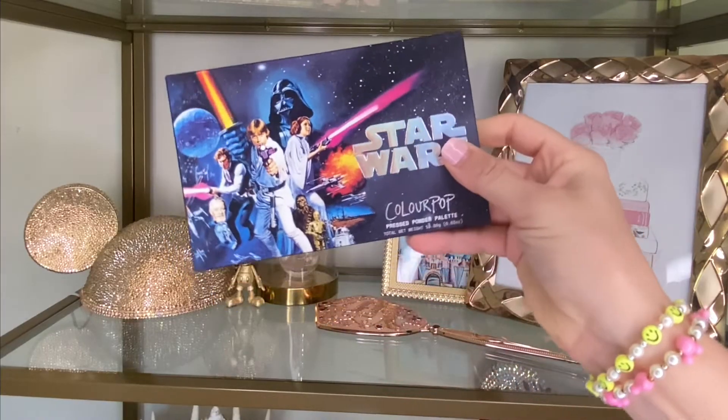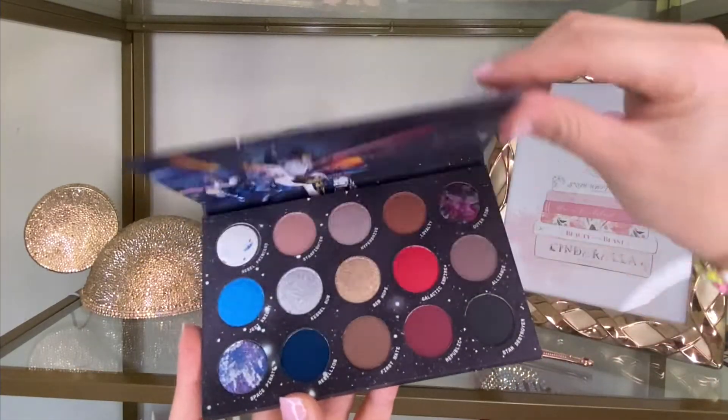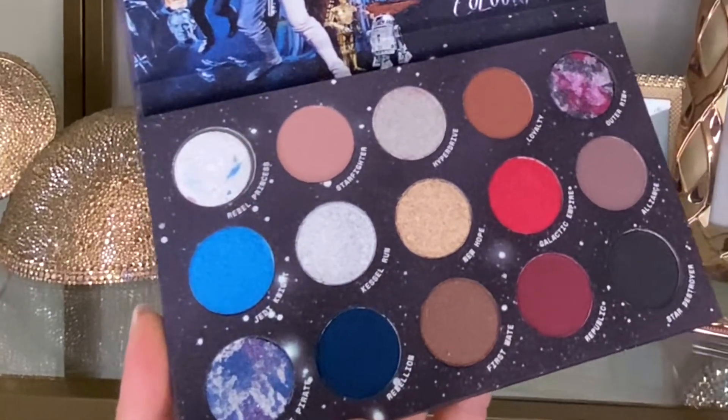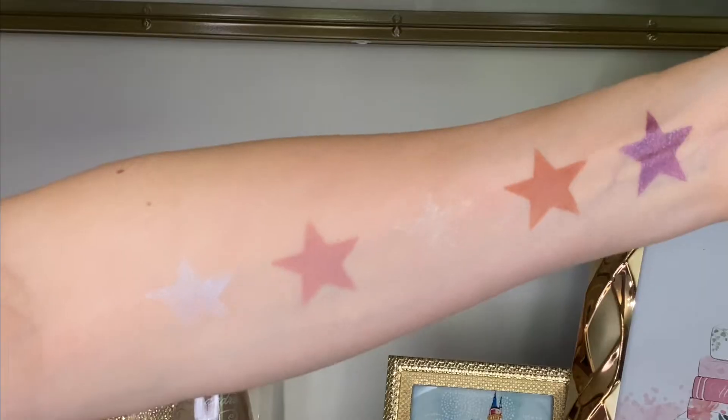This 15-shade shadow palette is my new favorite palette, and there are so many beautiful colors to choose from. Here are the names and swatches of all of the colors starting from the top row down to the bottom one, from left to right.